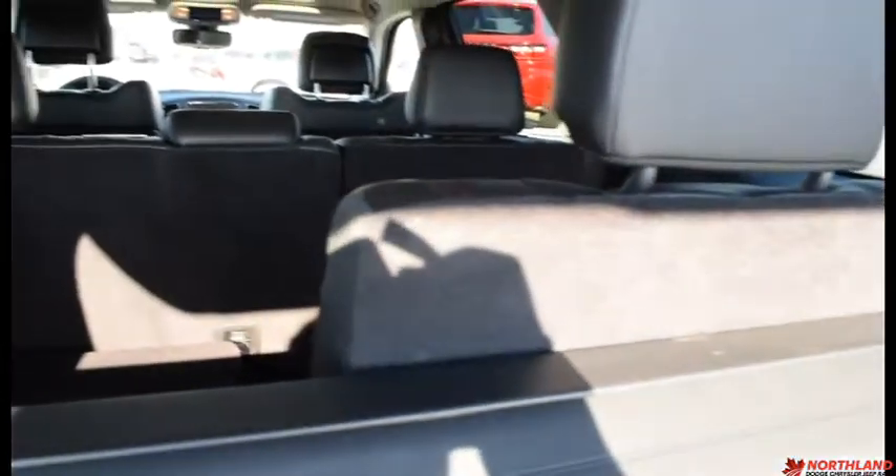Back here we do have lots of room and it is very soft as well. You can lift this up and you've got some additional storage in there, as well as a cover so people can't see what you have back here. You can also fold these seats forward just like this, do the same with the other side for more room. You also have some additional space right over there, and this folds back up nice and handy.